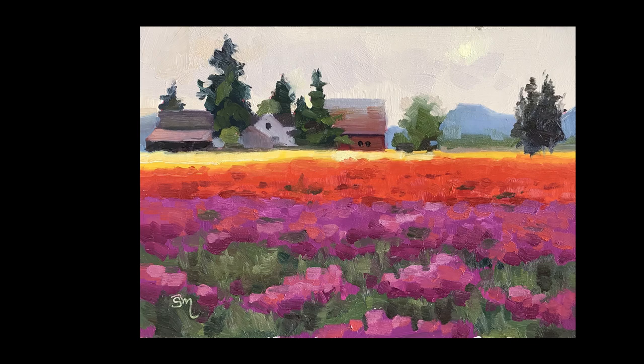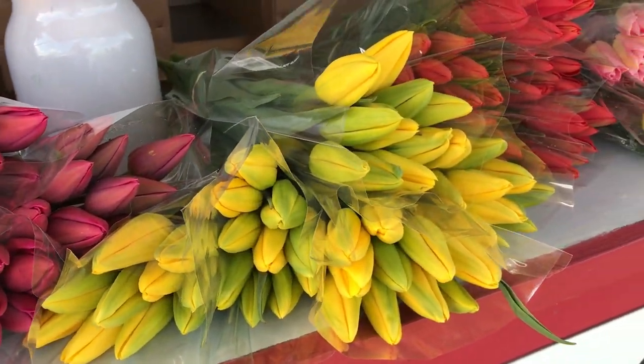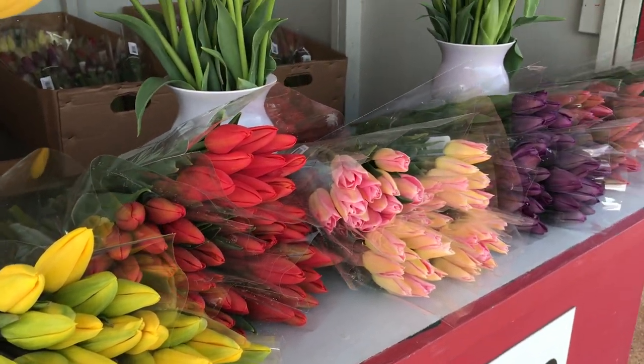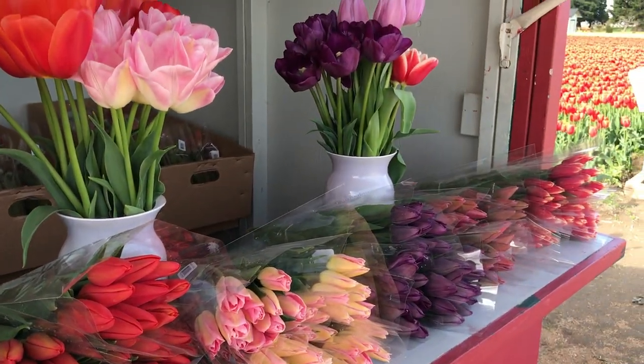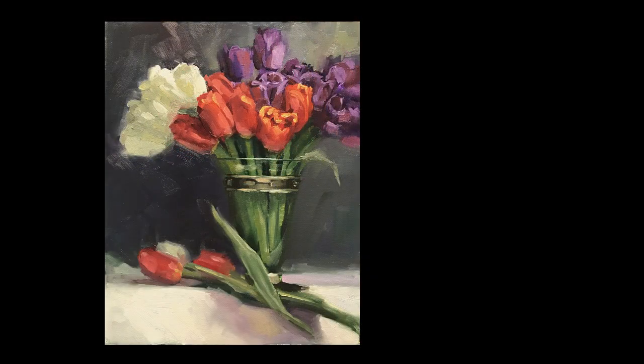When you're in the tulip fields, don't forget to buy a couple bouquets to take home. These super sturdy flowers come in incredible colors and they last a lot longer than the typical store variety, making them a perfect subject for a studio painting.